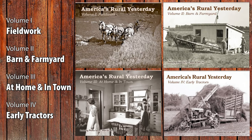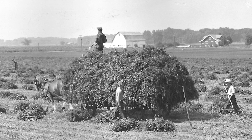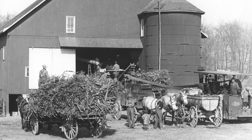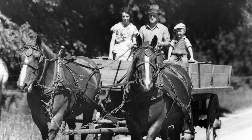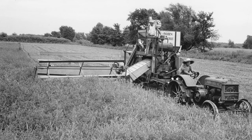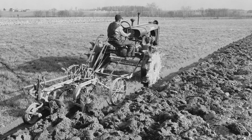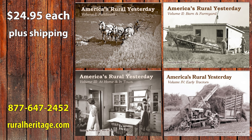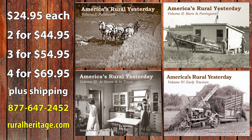We now have four volumes of America's Rural Yesterday books with photos of farm life a hundred years ago. Fieldwork has images of horses working the fields — planting and harvesting. Barn and Farmyard shows farmers putting crops in the barn, silo, or corn crib, and caring for poultry, hogs, and cattle. At Home and in Town covers farm families preparing Sunday dinner, driving to town by buggy, and visiting the general store. Early Tractors has over 250 photos of early American tractors — Allis-Chalmers, Oliver, John Deere, Farmall, Minneapolis-Moline, and more. Buy any book for $24.95, or all four for $17.49 each. Call 1-877-647-2452 or order at www.ruralheritage.com.